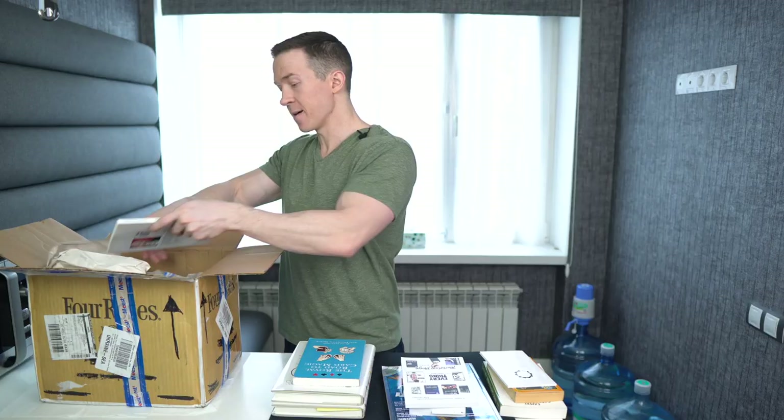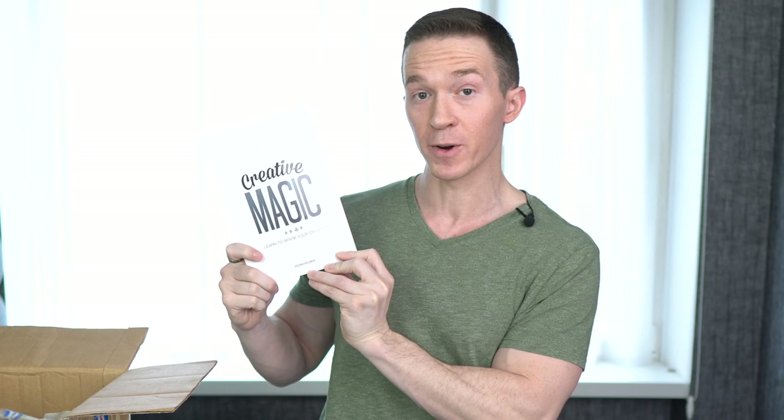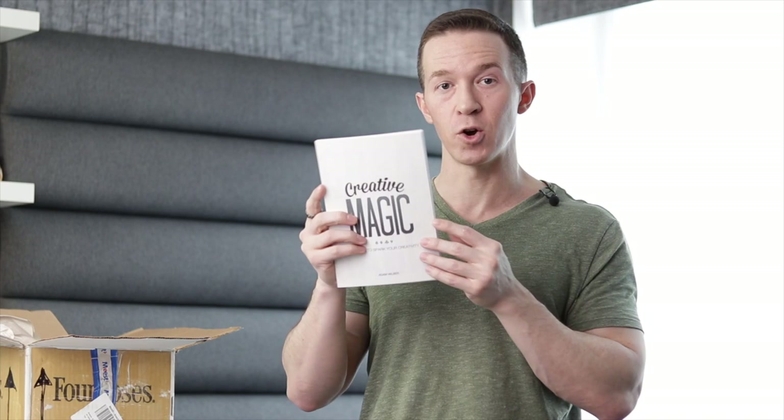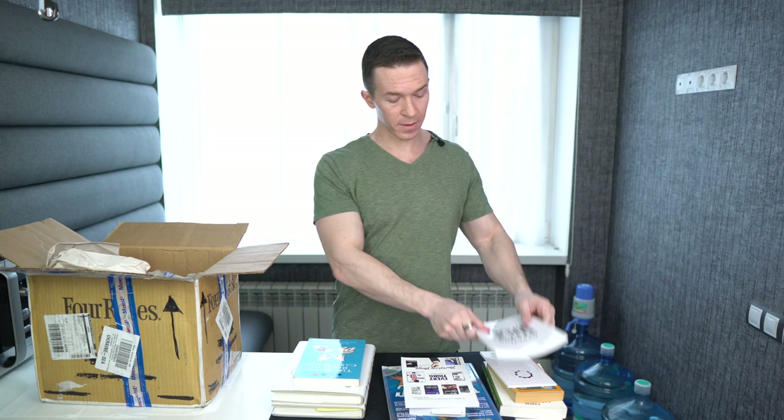Next we have Creative Magic: Learn to Spark Your Creativity by Adam Wilbur. It's a small little book. This is another one of those books that I've never actually cracked open, but it sounds really interesting — I just never made time to start reading it before it got added to the pile.